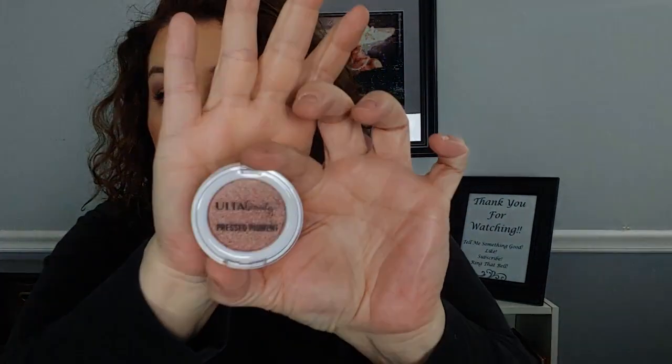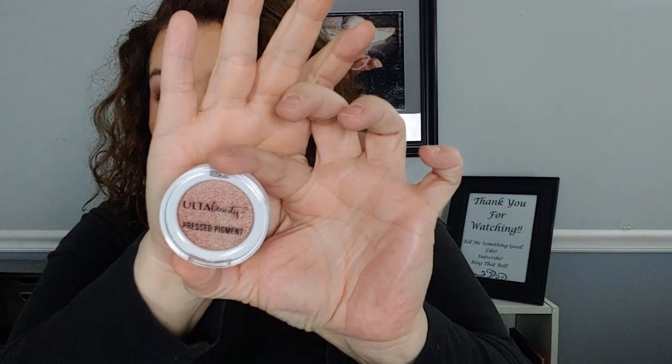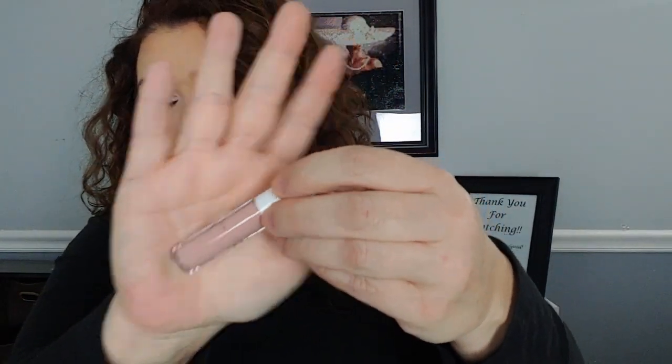All three of those go together. And then there's another set — this is the Ulta Beauty pressed pigment in like a pink, pinky rose color. And then there is a white liner that goes with it — it's a gel liner. And then another metallic cream shadow. They don't look metallic in the packaging but it says metallic, so there's that.